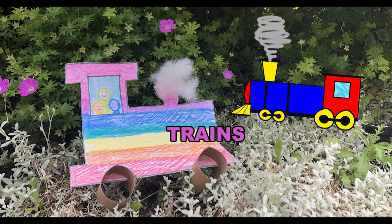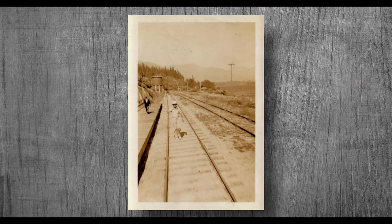Thank you for joining us today for this week's craft, where we'll be making trains. Before we begin, the Whistler Museum would like to share some history about trains in Whistler.